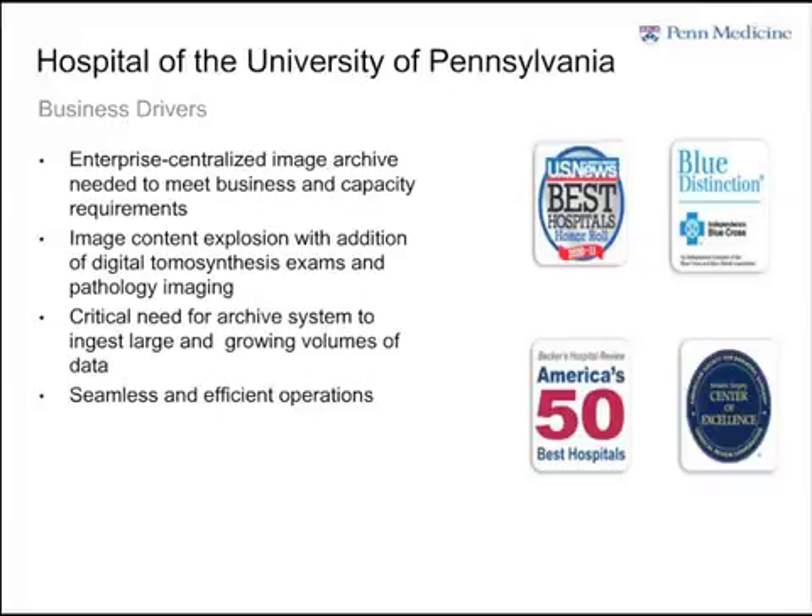We have other projects going on where we're going to start doing some additional support with some other companies. So we need to see all those images in one location across our health system. Every year, our images continue to get larger and larger.